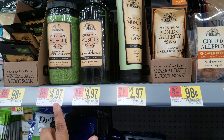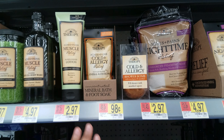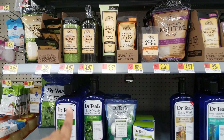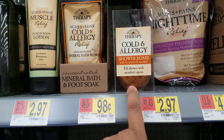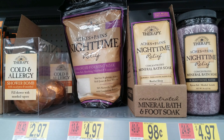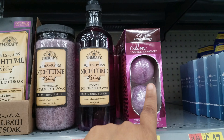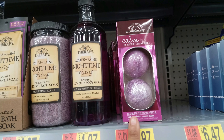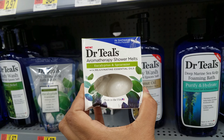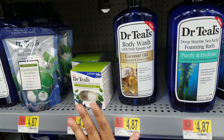They have muscle relief bath oil and body wash — those are $2.97. Cold and allergy options too. Walmart is doing it up with the oils and bath bomb section; they added a lot more. We have a shower bomb right here for cold and allergy, and here is aches and pains nighttime relief. Look at this one — calm lavender right here. They never had a big section dedicated to this stuff before.